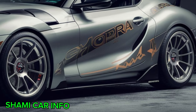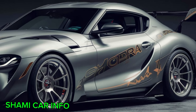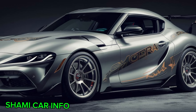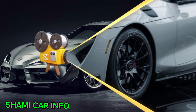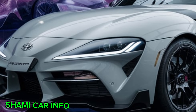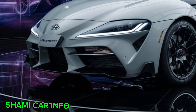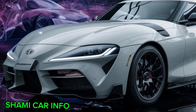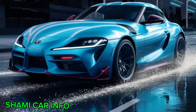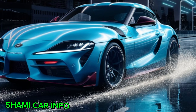With the right modifications, the Supra's power potential is truly limitless. The Toyota Supra MkIV is more than just a car — it's a cultural icon. It's a symbol of speed, power, and timeless design. Even today, the Supra continues to inspire car enthusiasts around the world. Whether you're a seasoned gearhead or just starting your love affair with cars, the Supra MkIV is a car that deserves your respect.